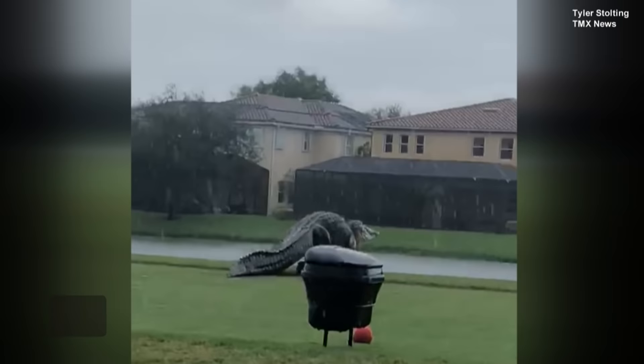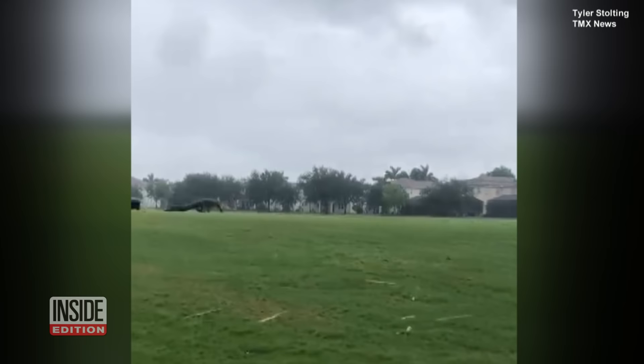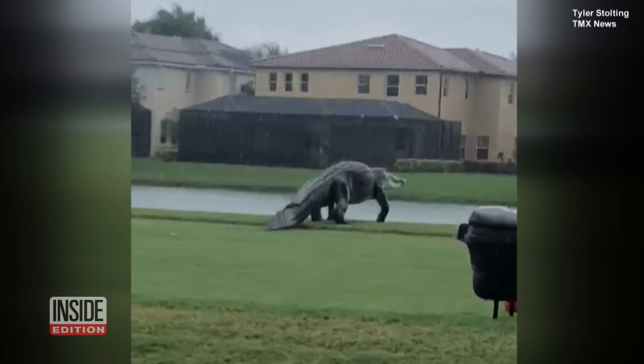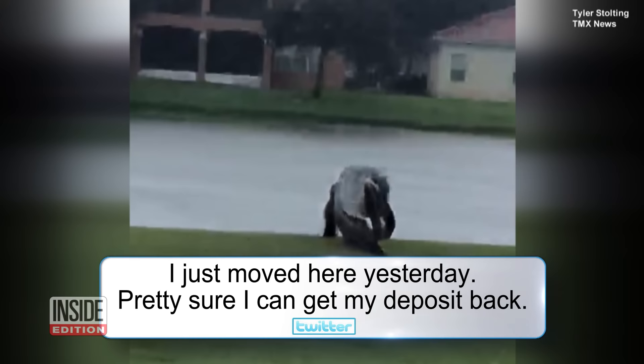Can you imagine coming face to face with this creature? This guy up for a stroll. The video was taken by a pro golfer at the Valencia Country Club in Naples, Florida. When he posted the video of the alligator online, it went viral in a flash. That giant looks like a baby dinosaur, goes one comment. And this: 'I just moved here yesterday. Pretty sure I can get my deposit back.'